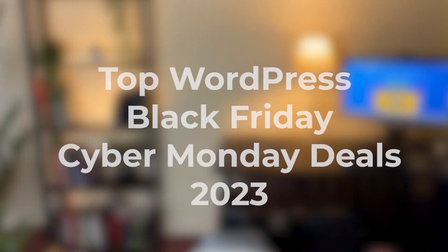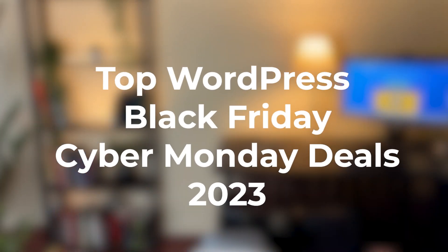Hello to everyone who's looking to build WordPress websites and is looking for some sweet discounts. This is your ultimate guide to the top WordPress Black Friday and Cyber Monday deals of 2023. Black Friday falls on November 24 and Cyber Monday on November 27, but most deals will be available sooner. Let me share some incredible discounts for some incredible WordPress products that you won't want to miss.